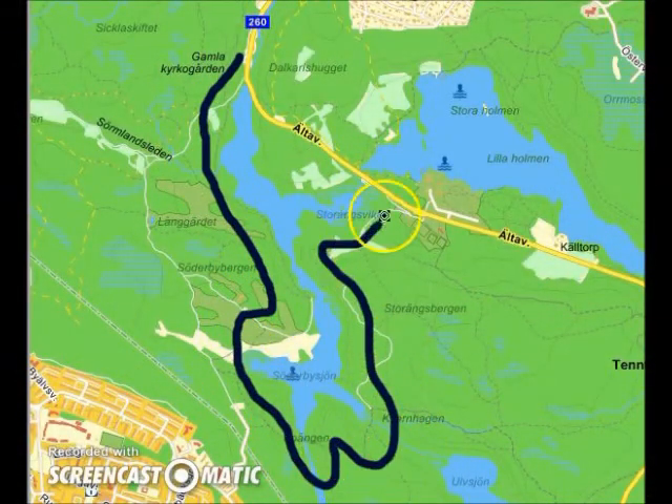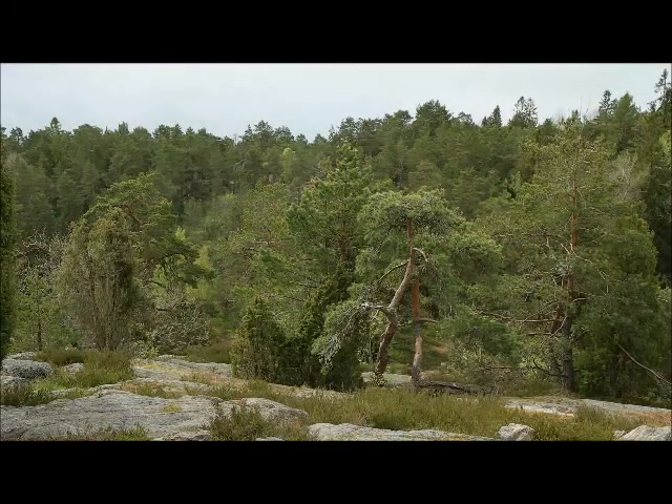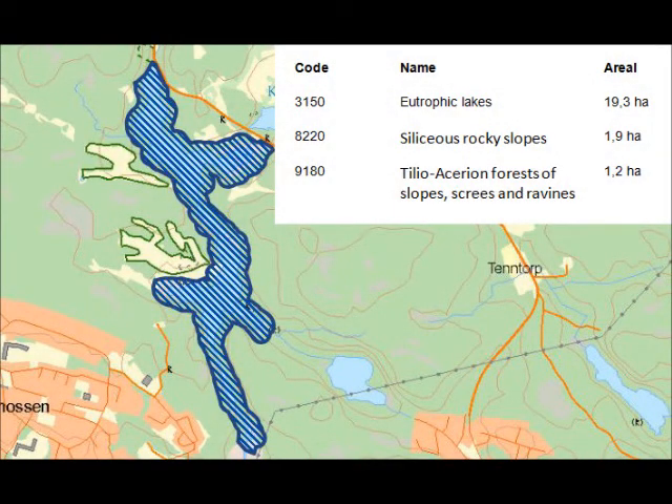The site consists of a narrow lake system of two lakes connected via a narrow strait. The lakes are eutrophic with rich water vegetation. The land area surrounding the lakes is covered by coniferous forests and stands of deciduous woods. You can also find silicious rocky slopes. As you can see, the main part of the Natura 2000 area is made up by the lakes, while the silicious rocky slopes and the Tileo-Assyrian forests make up a small part.